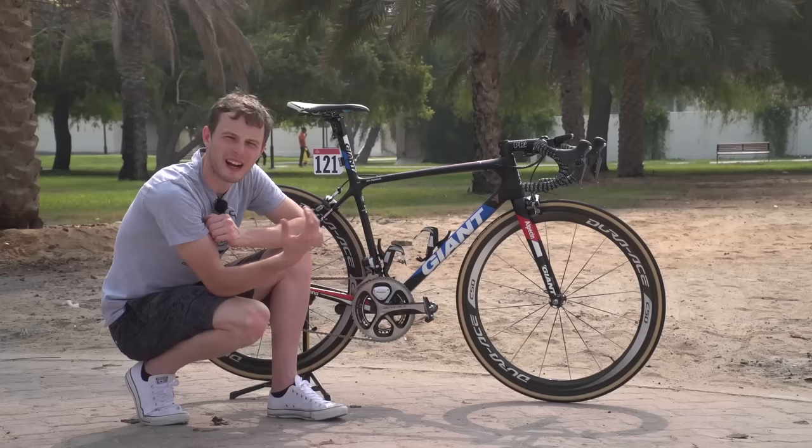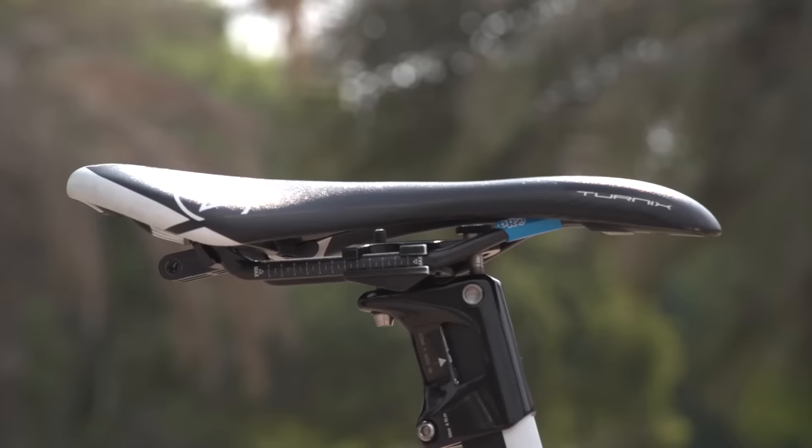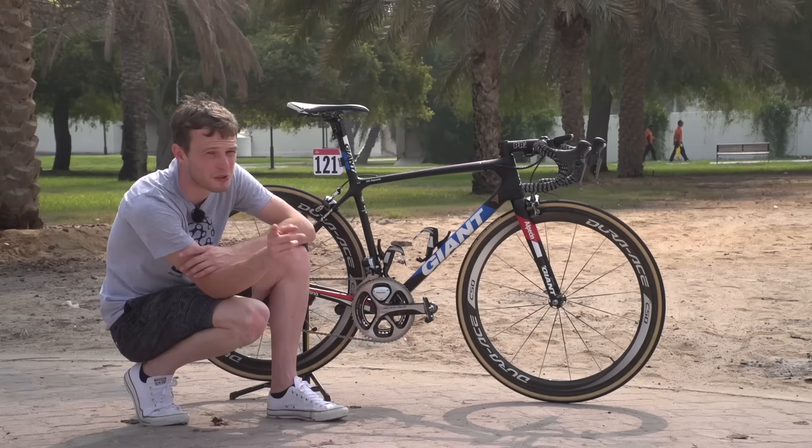As you'd probably expect from a team that was previously co-title sponsored by Shimano, the build on this bike is Shimano through and through. PRO are a Shimano subsidiary, which covers the saddle, stem, bars, and bar tape, and the groupset is full Shimano Dura-Ace Di2.